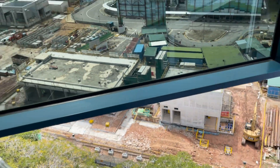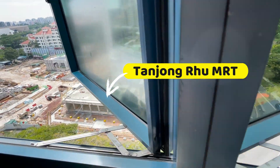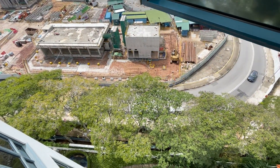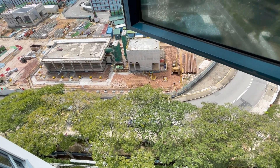You might ask what are those buildings in front — those are the Tanjong Ru MRT exits. I was told that the management plans to open a side gate here when the MRT is ready in 2024.